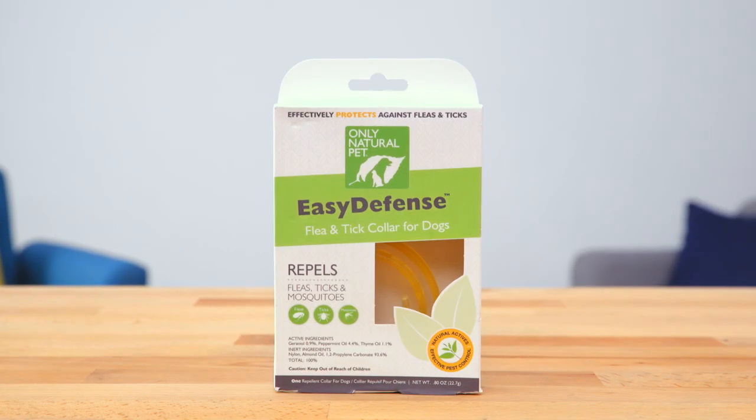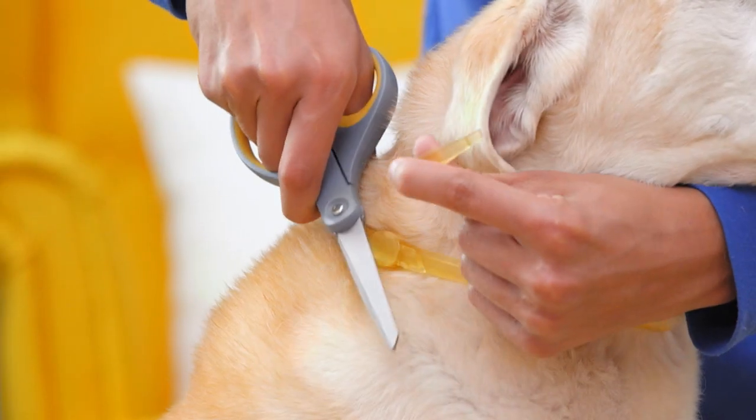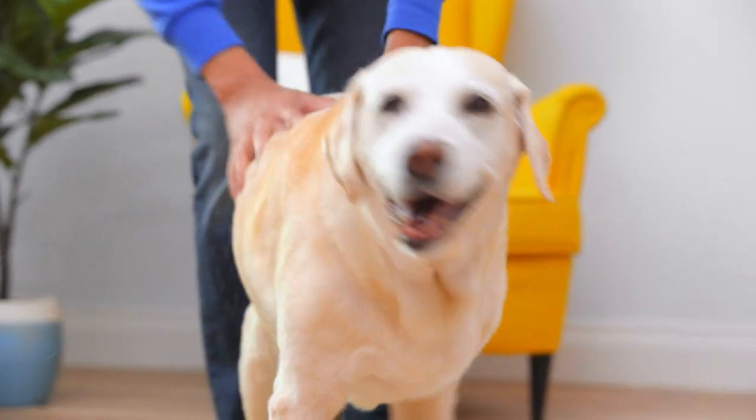The Flea and Tick Dog Collar is an easy way to keep pests away and will last up to four months. Fasten the collar around your dog's neck and trim the excess beyond the buckling. Its bug-battling powers will go to work immediately.